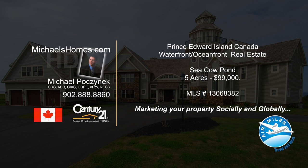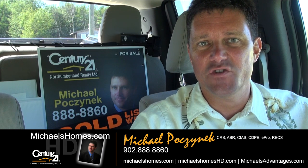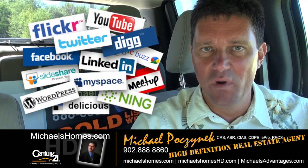Hello and welcome to Michael's Homes HD, Prince Edward Island's number one source for high-definition real estate video. Good day everyone, Michael Posnick, Century 21 Northumberland, your high-definition real estate agent, marketing your properties socially and globally.